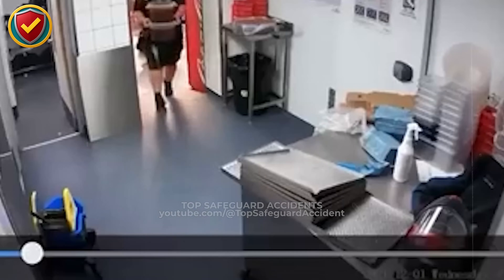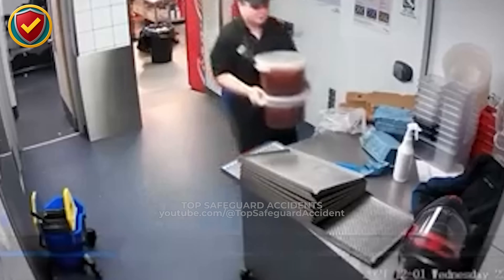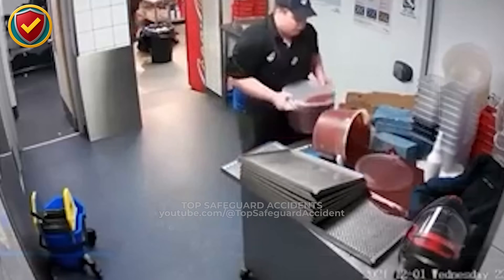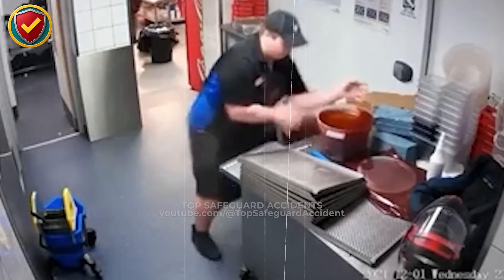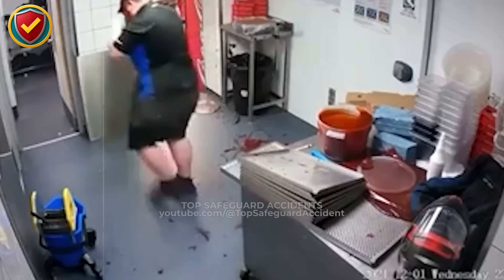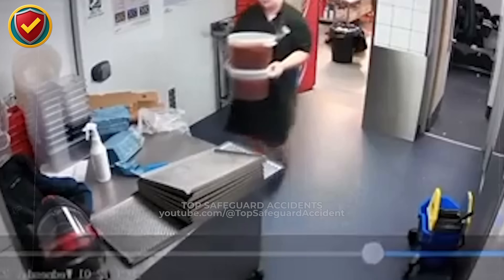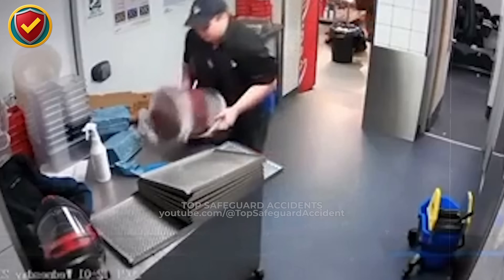In a cramped kitchen prep room packed with stacked containers, one bucketful of soup lands wrong and the entire counter turns into a sudden spill zone. Never ever lift, stack, or shift heavy liquid containers without secured lids and a stable surface. Control the load, clear the space, and prevent fluid surge from turning handling into a spill event.